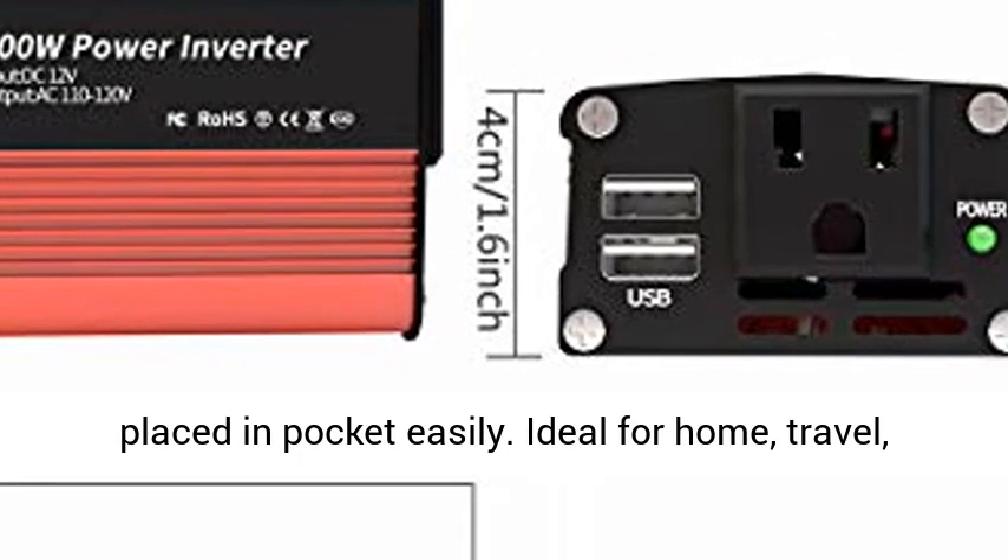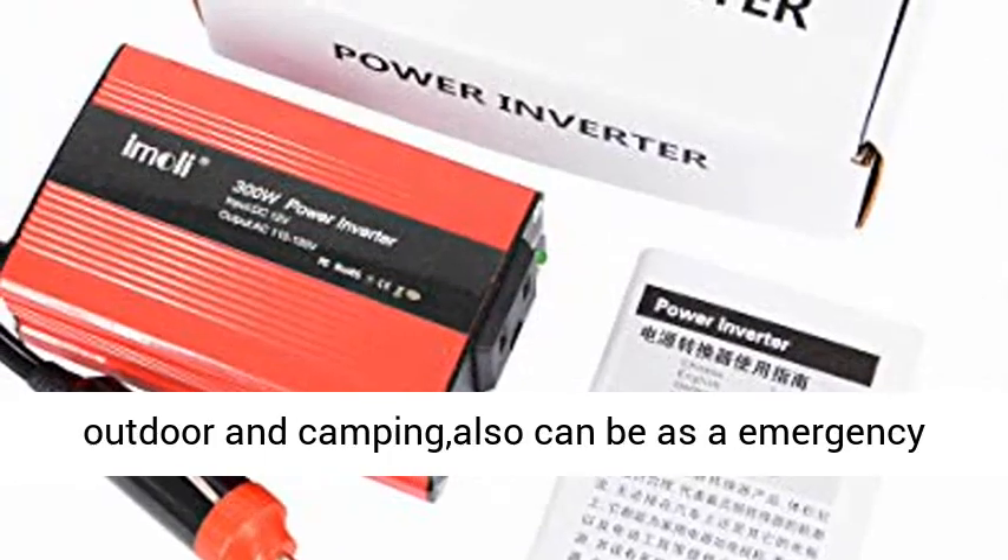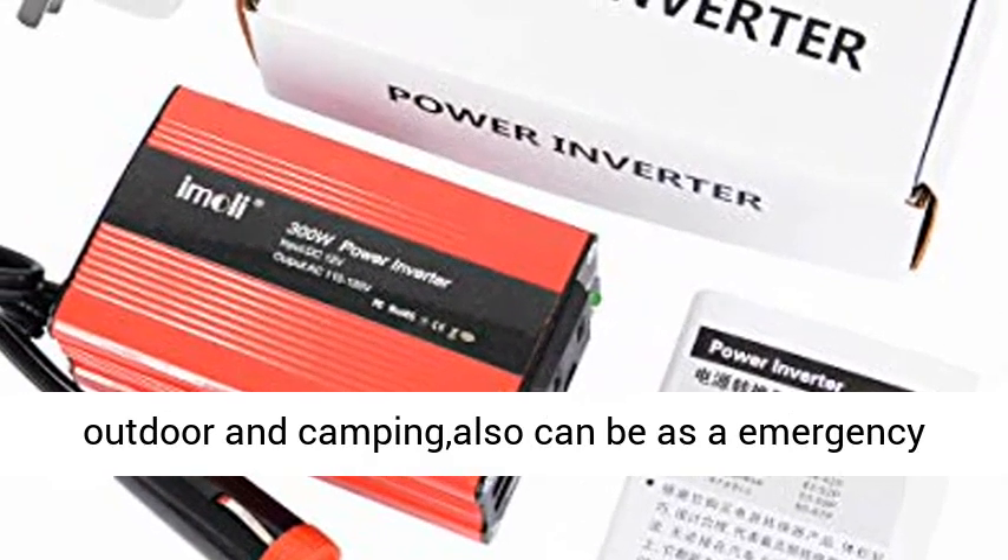The 300W power inverter charges your devices on the go. Conversion efficiency greater than or equal to 96%. Mini design — iPhone size — can be placed in a pocket easily.